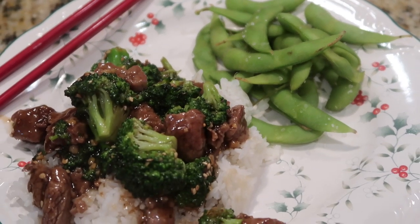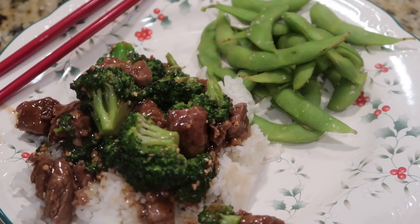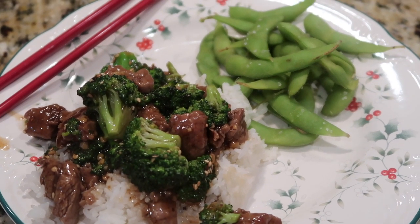I was going to do some egg rolls, but Tim has more discipline than me — he said no egg rolls. So beef and broccoli over rice and edamame is what's for dinner tonight.